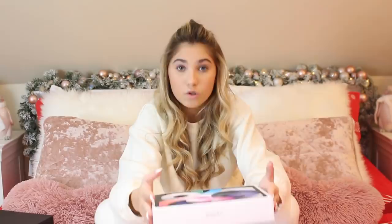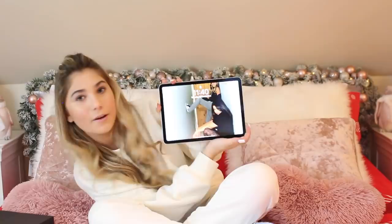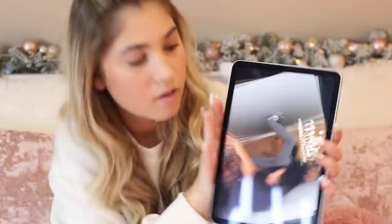The main present I asked for — and have been wanting for such a long time — is an iPad Air. I really love it because you can do so much on it. This is my home screen right now — it's just me and Sophia; we tried to make a photo cover like an album cover and it went pretty well.